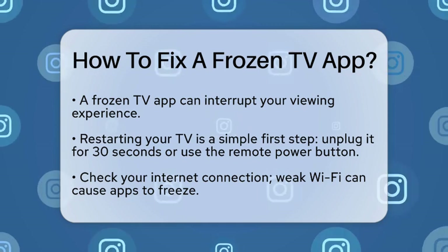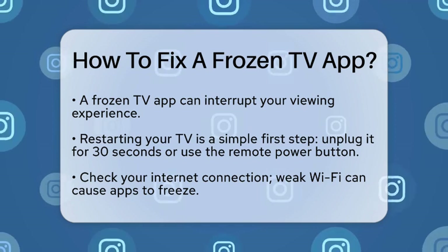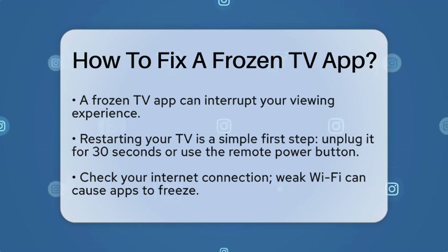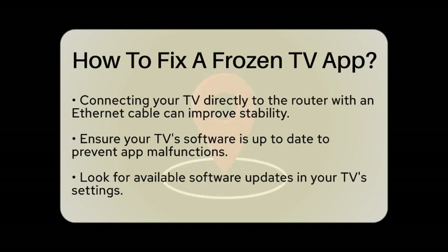Next, check your internet connection. A weak or unstable Wi-Fi signal can cause apps to freeze. If possible, connect your television directly to your router using an Ethernet cable. If the app works with a wired connection but not with Wi-Fi, the problem may be with your network.